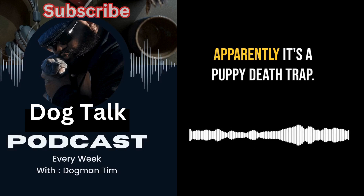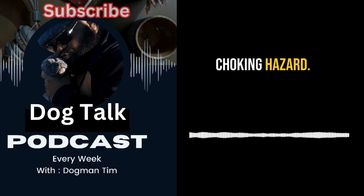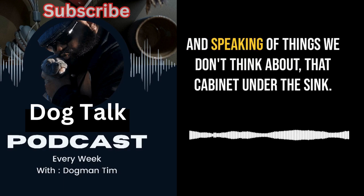Then there are hazards that never would have crossed my mind — like my junk drawer. Apparently it's a puppy death trap. Buttons, batteries, anything small is a choking hazard. The number one takeaway from Dog Talk: get on your hands and knees and do a serious floor sweep. It's amazing what you find when you get down on their level.